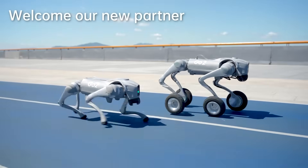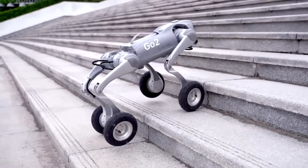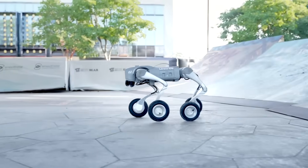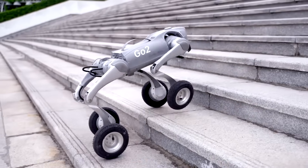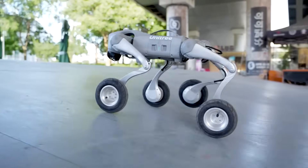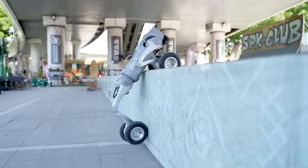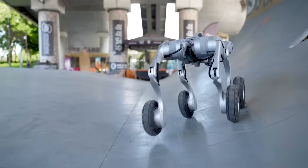There's a sibling with a twist: Go2W. Same body plan, but each leg can wear a powered wheel. On a hallway or paved lot, it rolls with ease — faster, quieter, more efficient. Hit stairs or rocks, and it locks the wheels, plants its feet, and climbs like a normal quadruped. It's not meant to carry people — payload lives in the single-digit kilograms, good for cameras, sensors, or a small robotic arm. What you gain is range and speed on flat ground without giving up the go-anywhere promise.